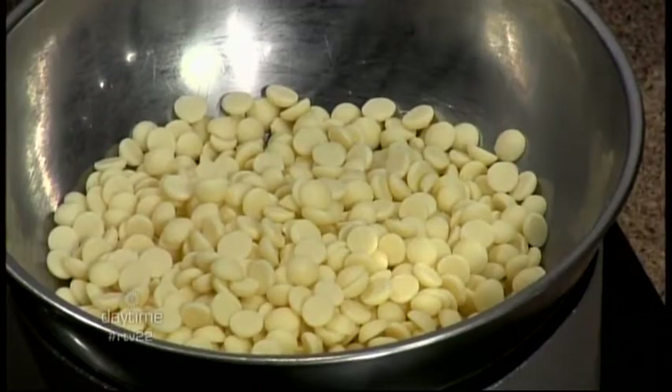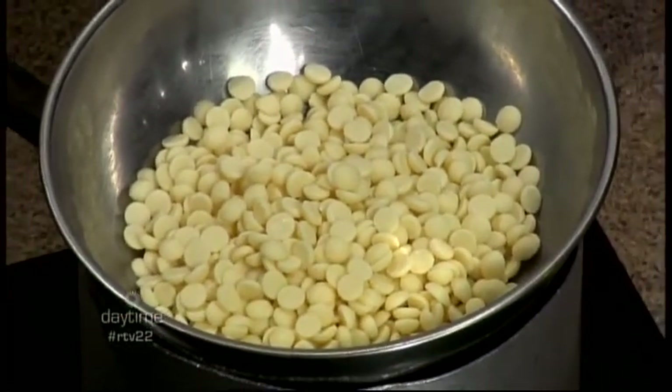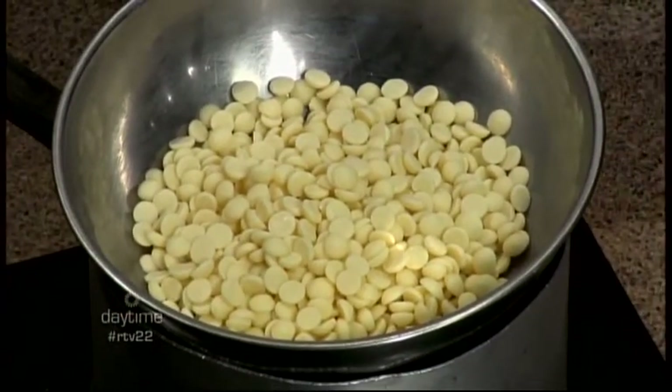We're going to make some modeling chocolate today to show a couple of different things you can do with chocolate. This is a great thing to do with kids, especially at Easter. It's two ingredients — just like we did last time with the ganache. We've got seven ounces of white chocolate, we'll melt this down, and fold in some white corn syrup, which is actually going to make it into basically chocolate play-doh.